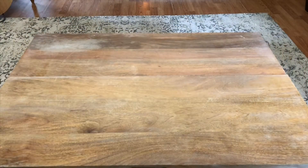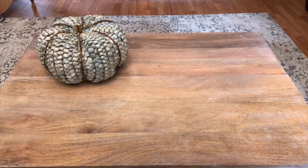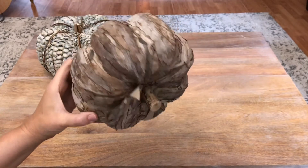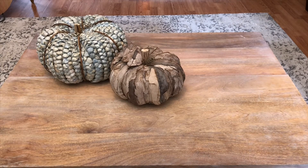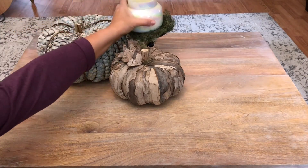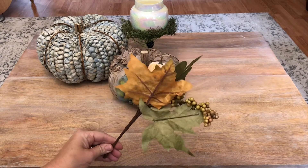For my third arrangement, I'm using these really beautiful natural pumpkins that I found at Ross today. Again, for some height and some texture, I'm using the little wrought iron candle holder and some moss and placing one of my candles on the top of it. Now I'm going to be placing some floral picks that I purchased at Michael's as filler.